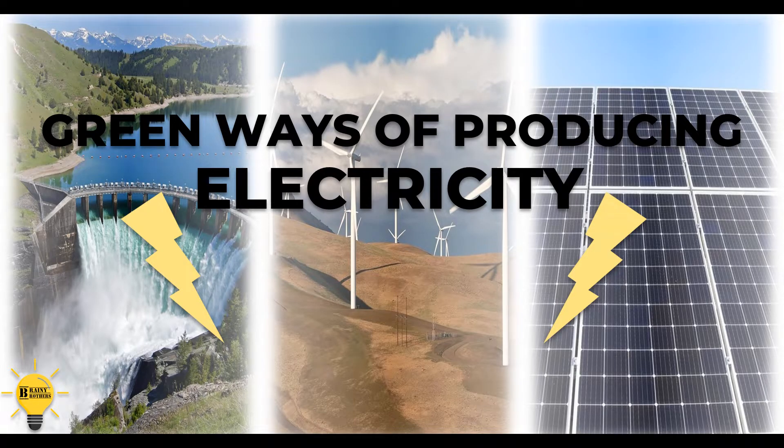Hello and welcome back to another Brand New Brothers video. Sorry for not posting from my side, but I'm sure my cousin has kept you up to date with all the interesting stuff that we post. Now that I've posted, in this two part video, we will be talking about the ways electricity is made. In this one that you're watching, we will list the eco-friendly ways it's made.